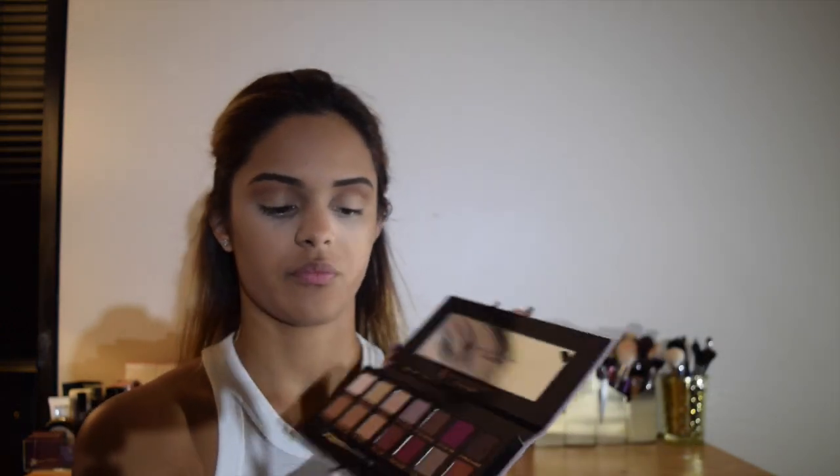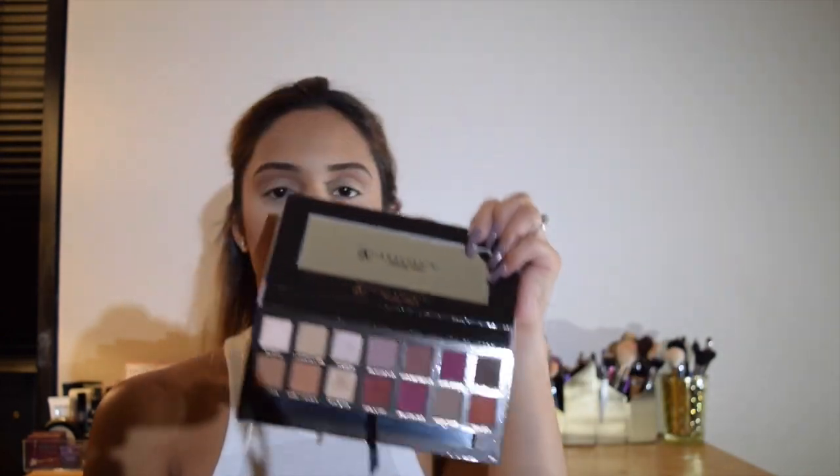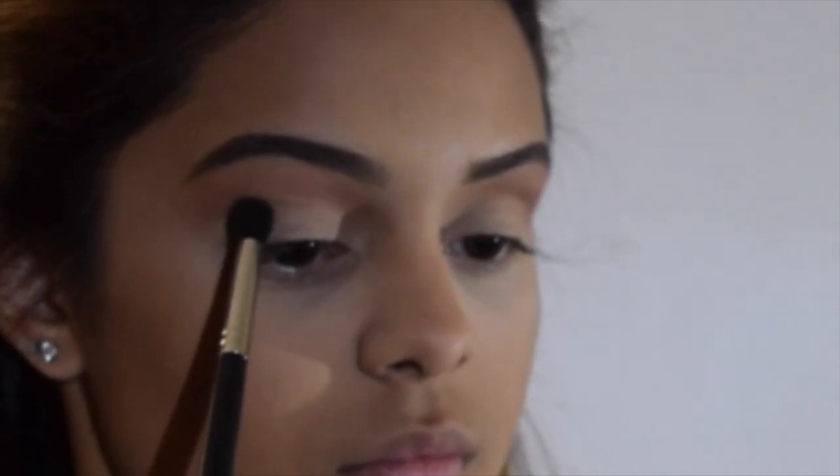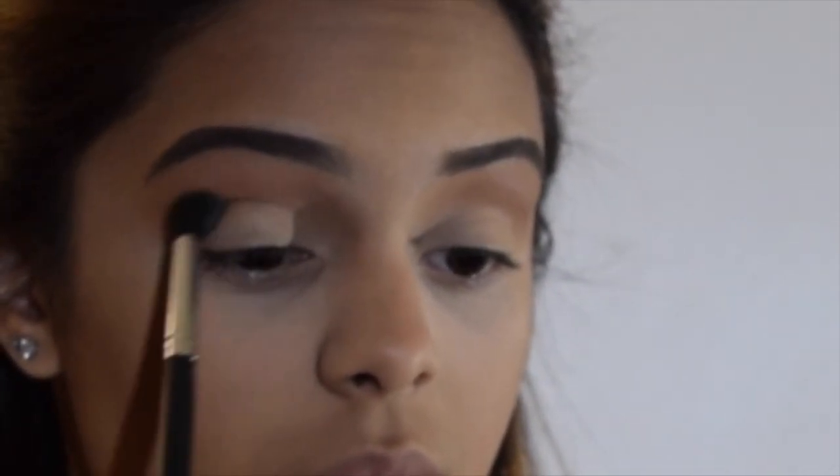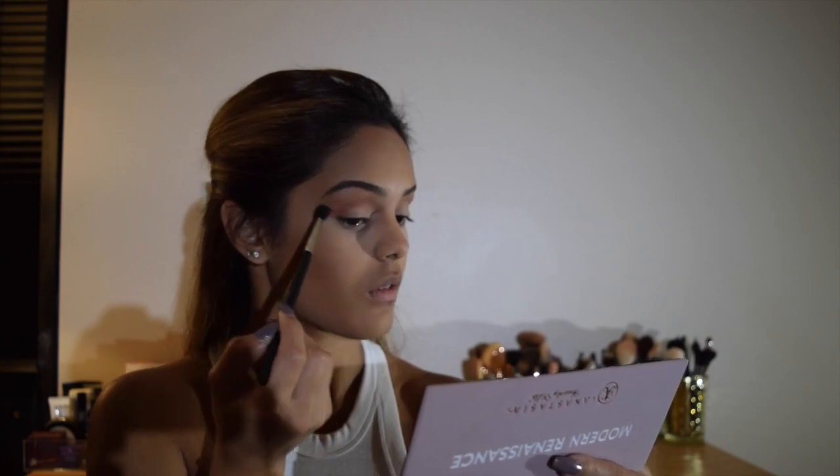Now with my Morphe M330 brush, which looks like this, I'm going to go in with the shade Real Girl — however you say that, my bad. I'm going to be going in with this on the crease on this line and just a little bit above — this is why I chose a pointed blending brush. I'm also going to bring that slightly into the inner corners of my eye, just like that, and then wing it out.